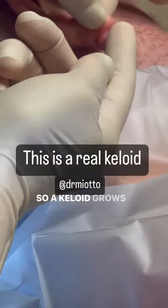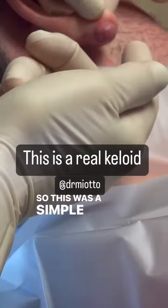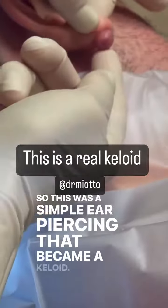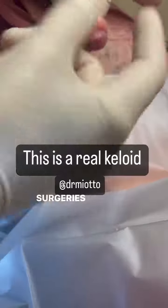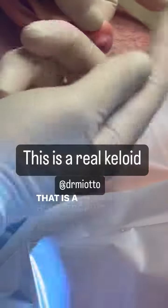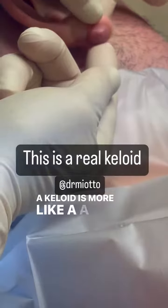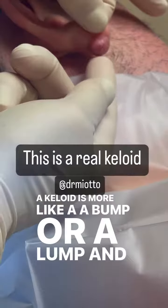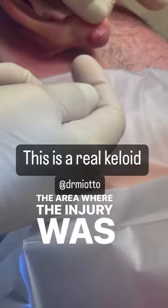A keloid grows outside the area of injury. This was a simple ear piercing that became a keloid. This is very different than hypertrophic scars. When you do surgeries and the scars are white and red, that is not a keloid — that is a hypertrophic scar. A keloid is more like a bump or a lump, and it grows outside the area where the injury was initially done.